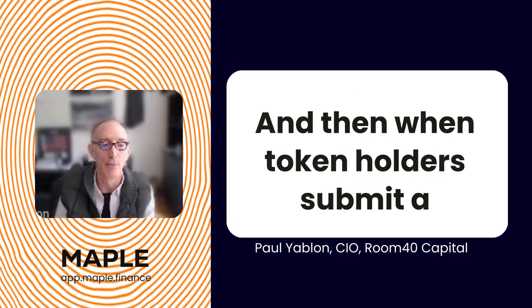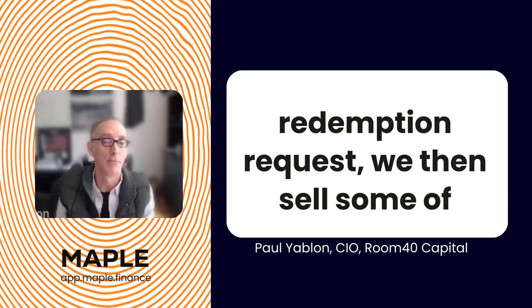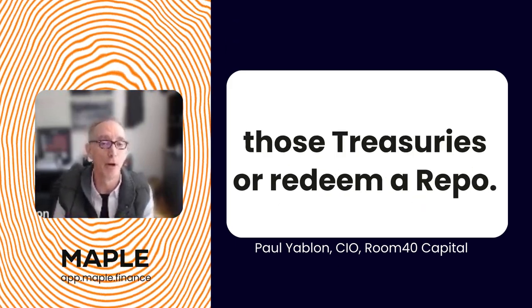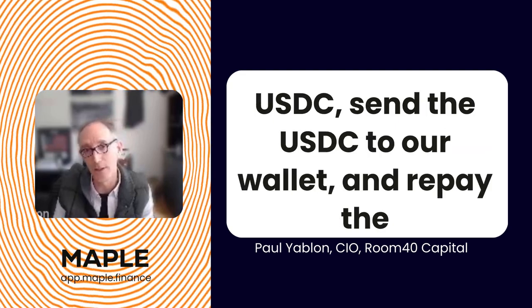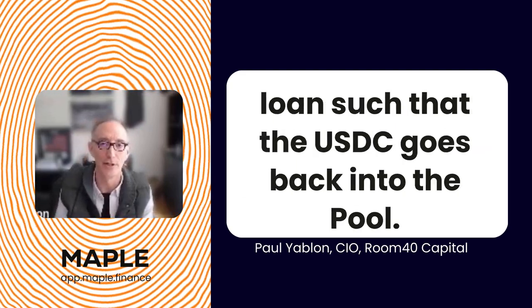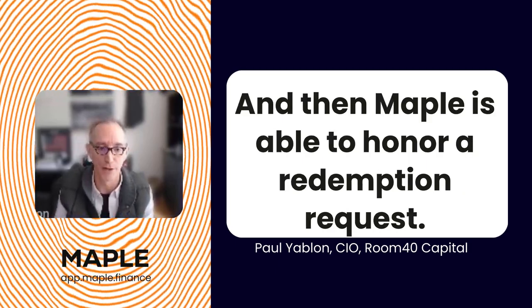When token holders submit a redemption request, we then sell some of those treasuries or redeem a repo. We then take the fiat currency, wire it back to our accounts where we convert it back into USDC, send the USDC to our wallet, and repay the loan such that the USDC goes back into the pool, and then Maple is able to honor the redemption request.